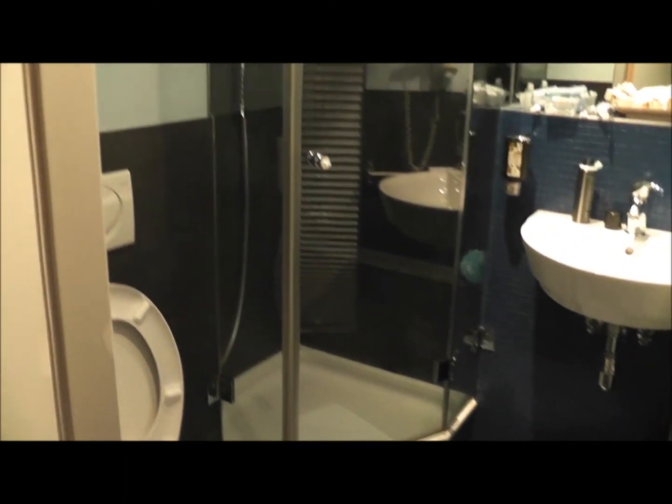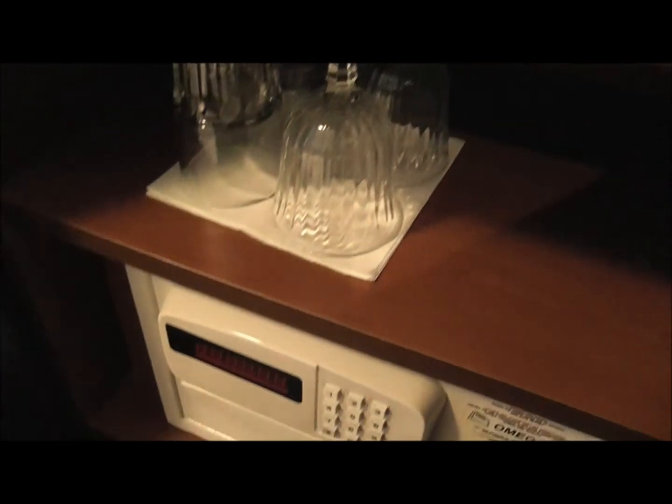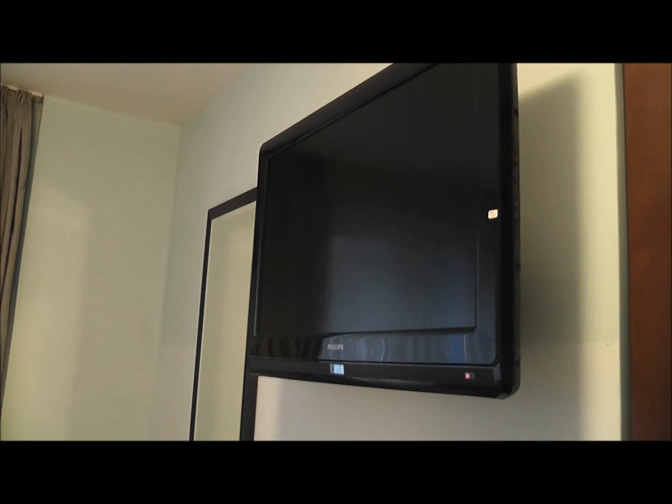Special well-equipped bathroom, and fridge freezer here, and safe and glasses. Plasma screen also, and the cupboard — a place for your suitcase.